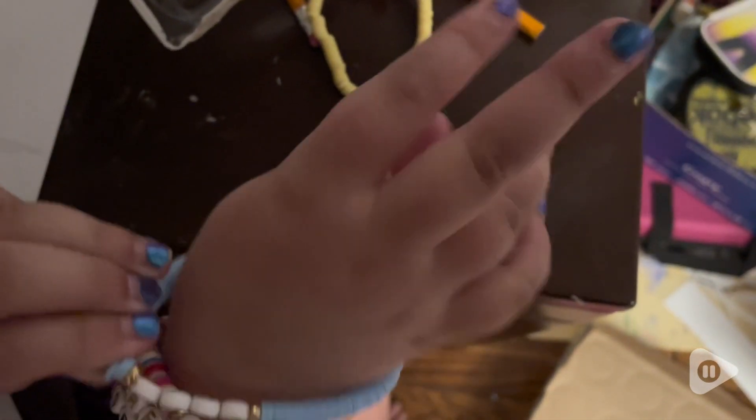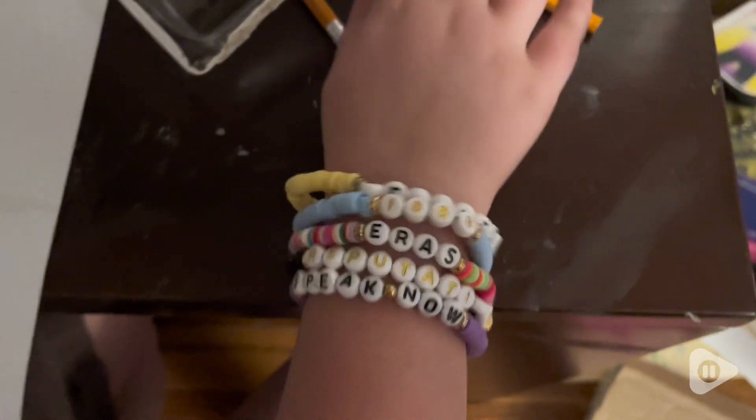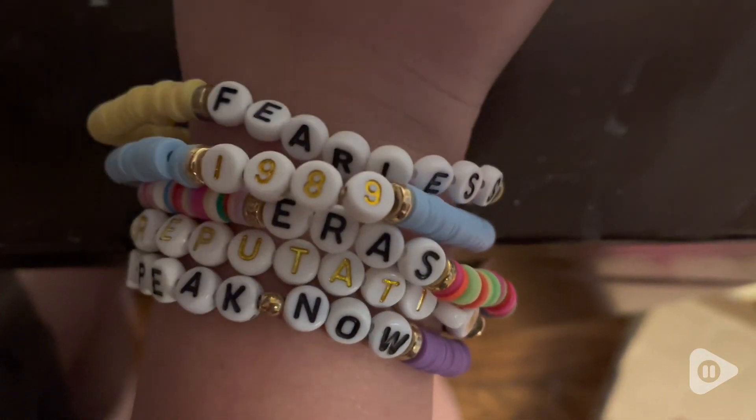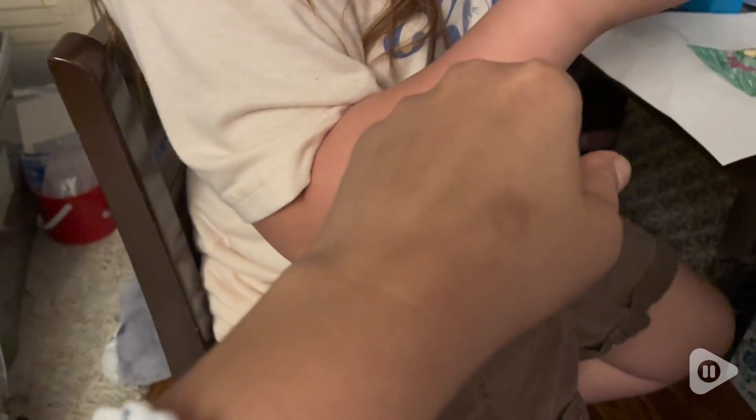I love that the Eras bracelet has all the different multicolors because a lot of her concerts all have different looks to them. All these bracelets have the name of her Eras tours and they have a color reflecting that tour, which is really cool.